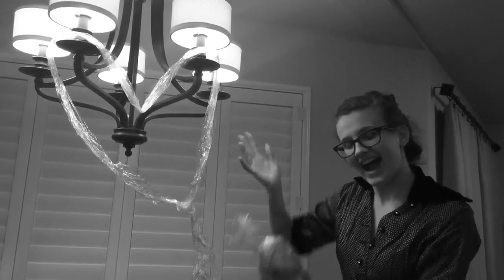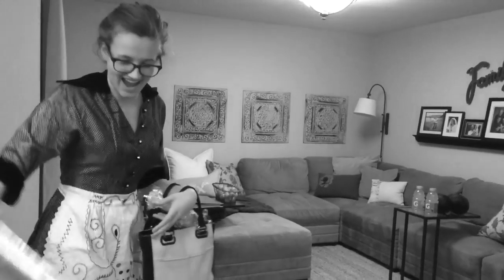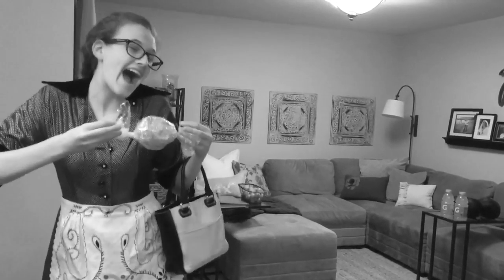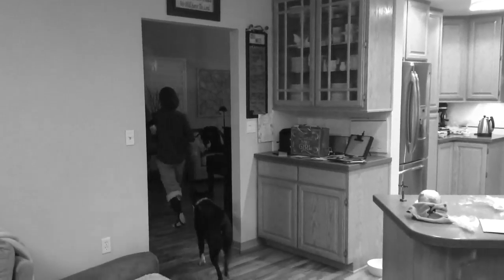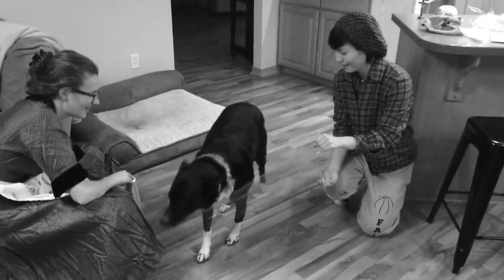Now, we know children aren't the only ones who enjoy candy — mothers like you do too. These prepackaged and individually wrapped candies will stay fresh and clean, even in your purse. Stop worrying about sticky messes in your purse and buy your candy wrapped in cellophane. So grab your kids and head on down to your nearest grocery store and pick out some cellophane-wrapped candy.